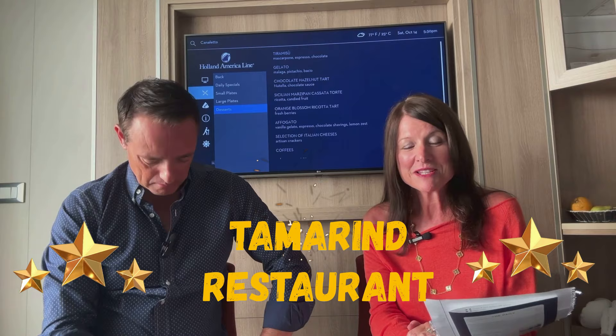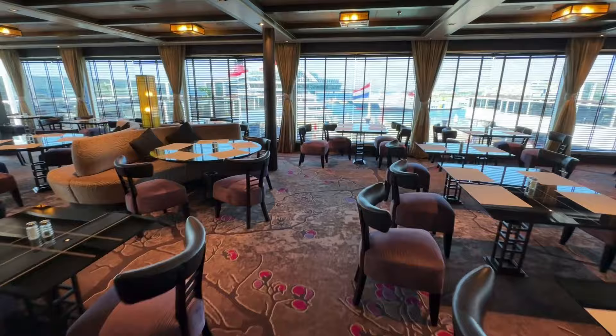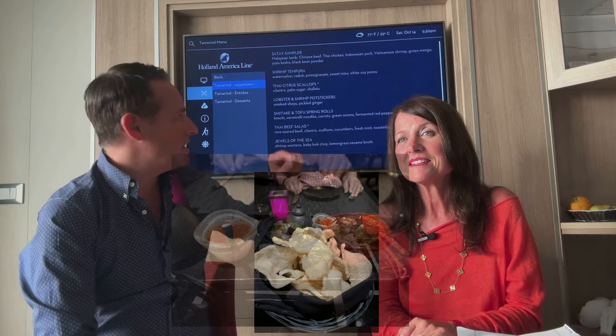The next restaurant, which is my personal favourite, is Tamarind — an Asian restaurant that is just amazing. It's $35 per person supplement plus 18%, situated at the aft of the ship. Walking in, you feel like you're entering a five-star hotel in Bangkok — the lighting, the staff in costume, very intimate. There's a lovely little bar to the side, and you can also get sushi in there. We've been about three times. It's the best restaurant on here.